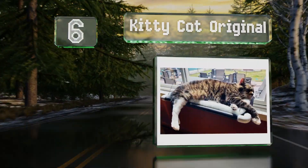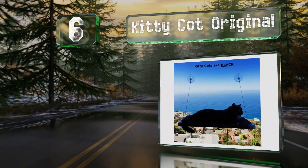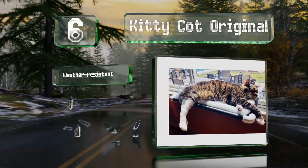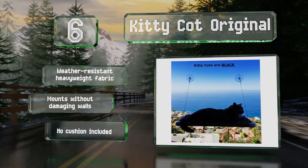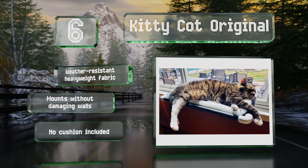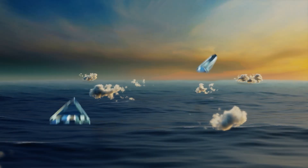Moving up our list to number six, your cat can look out into the world from the Kitty Cot Original, which attaches to a window via giant suction cups. The frame is constructed with durable PVC pipes and the support cables are stainless steel. It's made of a weather-resistant heavyweight fabric and mounts without damaging walls. However, no cushion is included.